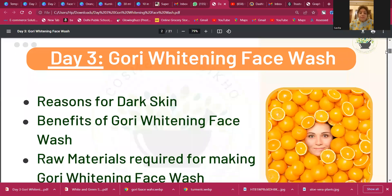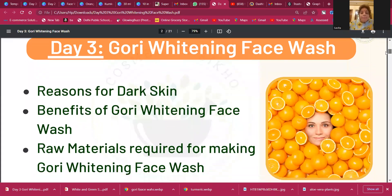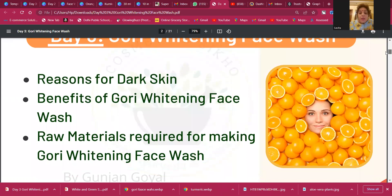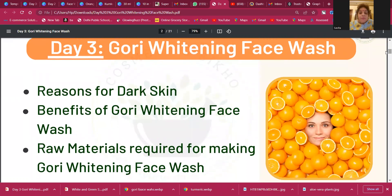Day three: Gori Whitening Face Wash — reason for dark skin, benefits of Gori Whitening Face Wash, and raw materials required. The words 'gori' and 'fair' cannot be used if you want to market your product, because these words are banned in India. So if you want to market a product that gives a fairness effect, you can use the word 'whitening' but not 'gori' or 'fair'.